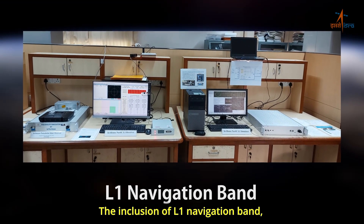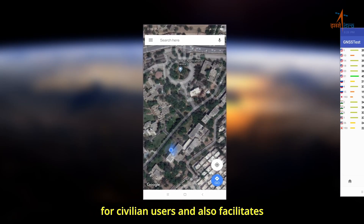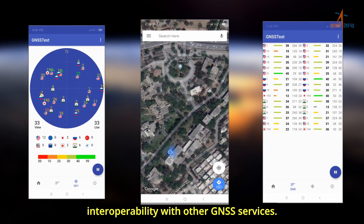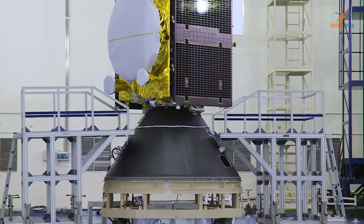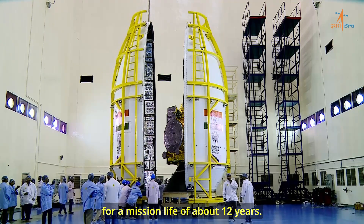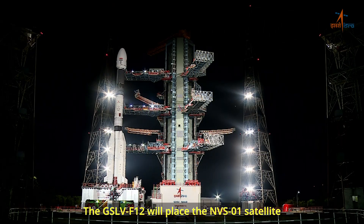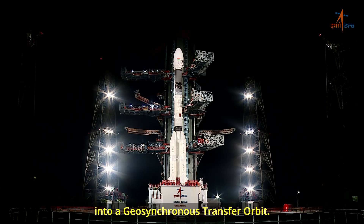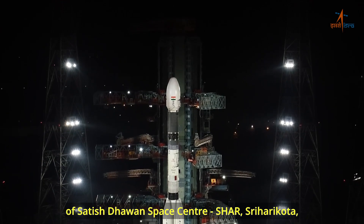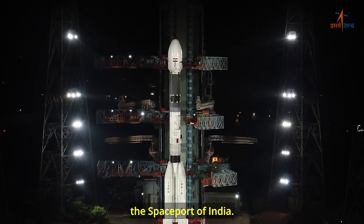The inclusion of the L1 navigation band improves position, navigation, and timing services for civilian users and also facilitates interoperability with other GNSS services. The NVS-1 satellite is designed for a mission life of about 12 years. The GSLV-F12 will place the NVS-1 satellite into a geosynchronous transfer orbit. It will be launched from the second launch pad of Satish Dhawan Space Center, Sriharikota, the spaceport of India.